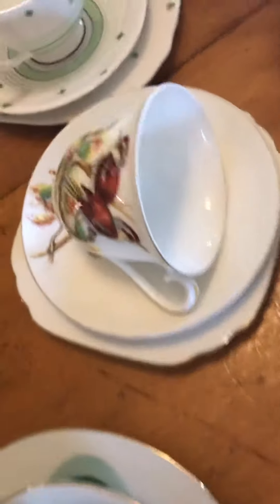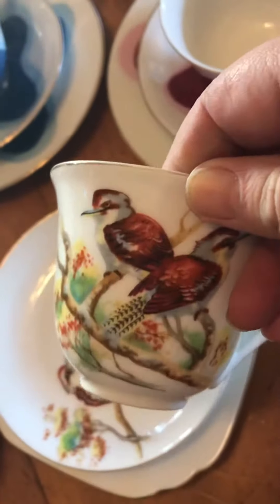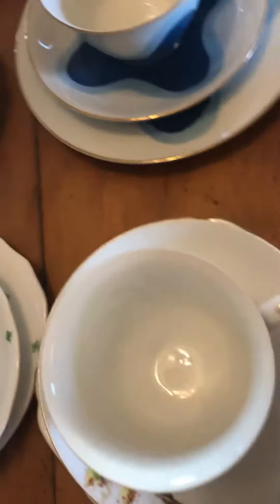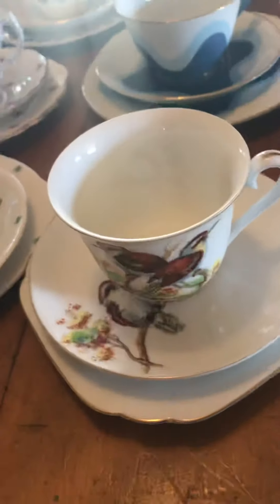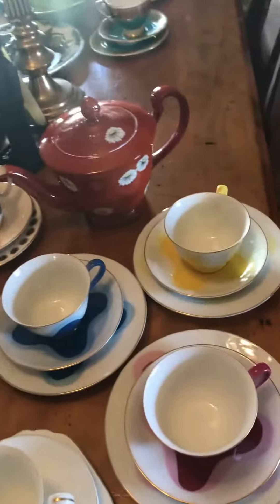The last Noritake I have is an Aussie theme — it's a kookaburra, the laughing jackass as some call them, though we call them kookaburras, which is the Aboriginal word. That one's $40 for the trio.